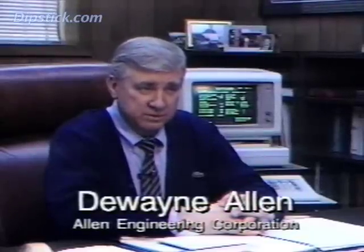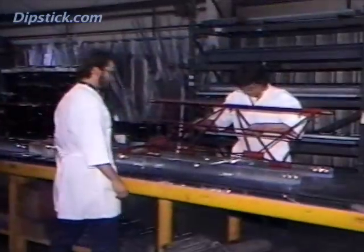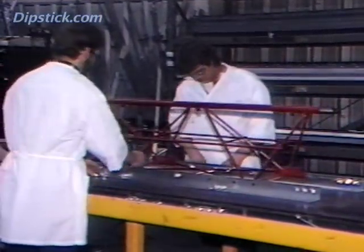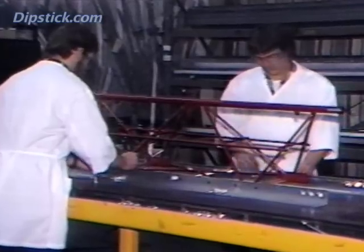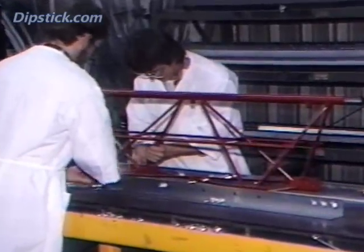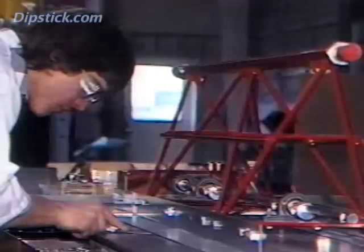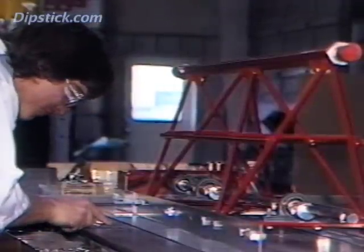When we started building streets 15 years ago, one of our objectives was to build flatter, truer floors — and of course the only thing we had to measure it with was a straight edge. For manufacturers of concrete tools and equipment, F numbers have presented an opportunity to prove and perfect their products. We now have a method to measure the flatness of floors, which is directly related to the objective of our business.